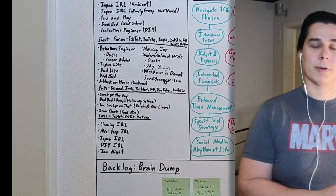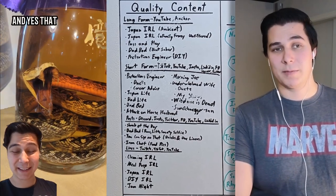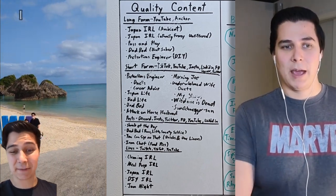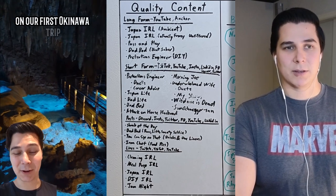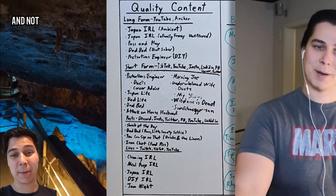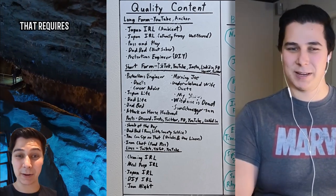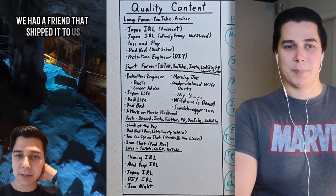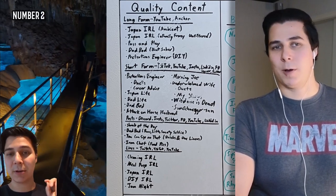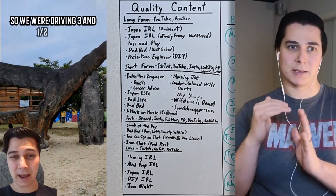One thing I loved about this board was figuring out what kind of content we wanted to create. This marked the start of year three for us in 2023 of making content and live streaming on Twitch and TikTok. Social media spaces have continued to shift and favor both short-form and long-form content. There was interest in podcasting, IRL streams on Twitch, trying to build out a community, and posting regularly. Everything on the left side for quality content was to find all the sub-pockets of Family Frenzy that are interesting to me.